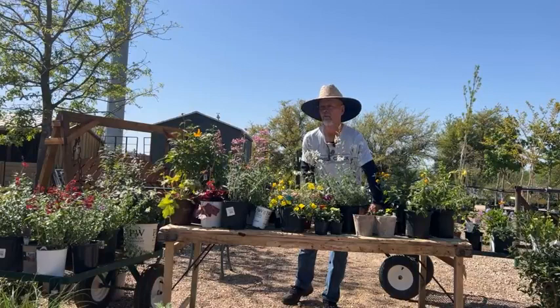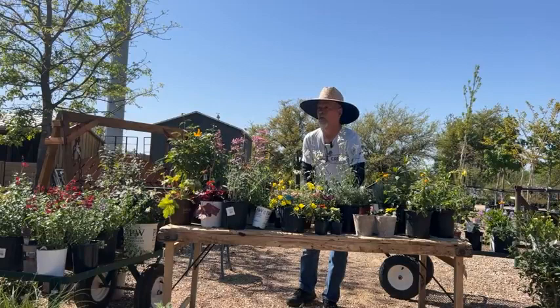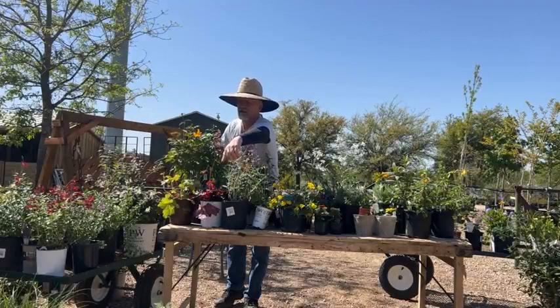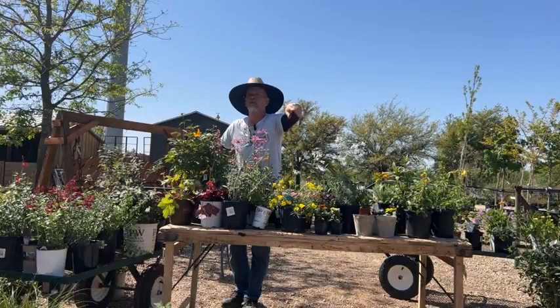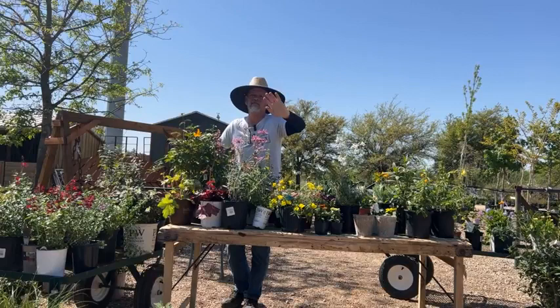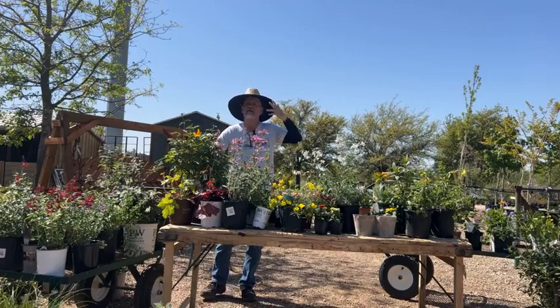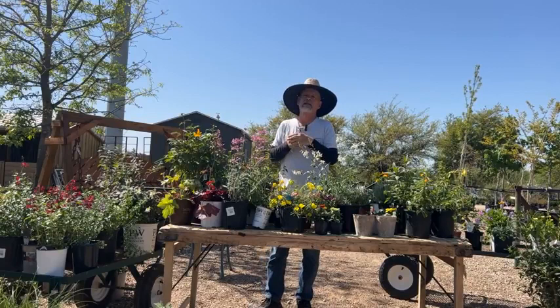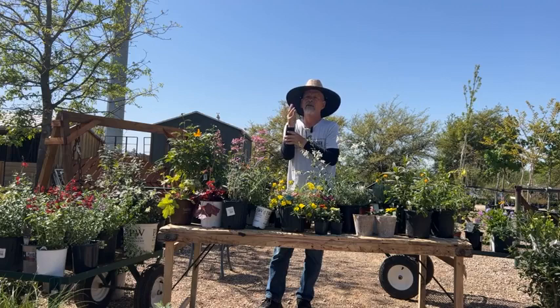Question: what do you do about deer? They don't like artemisia and they don't like cat mint, so planting those around has a deterrent effect — if you have something they like surrounded by things they find disgusting, that helps. The most effective thing I've heard of, and customers confirm it really works, is a motion sensor connected to an impact sprinkler.